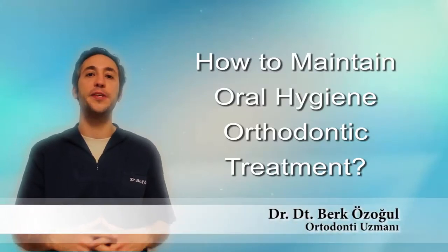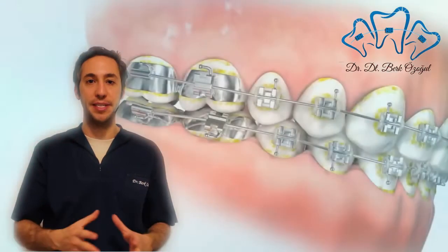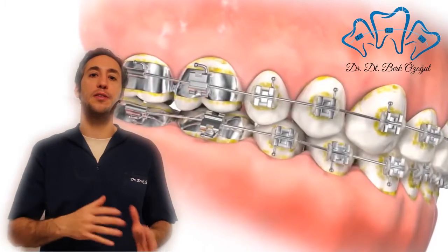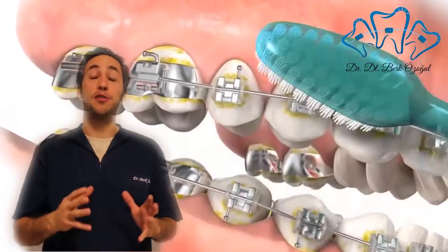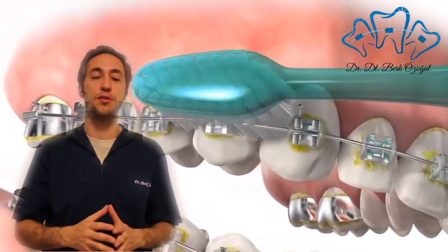Today I would like to talk about how to maintain oral hygiene during orthodontic treatment. A person who is going through orthodontic treatment should be very careful with dental hygiene issues.